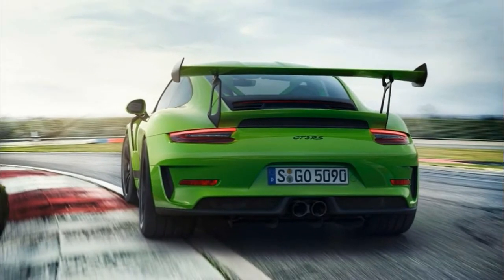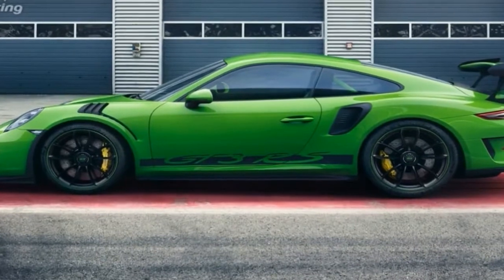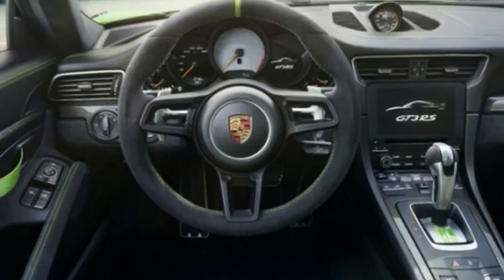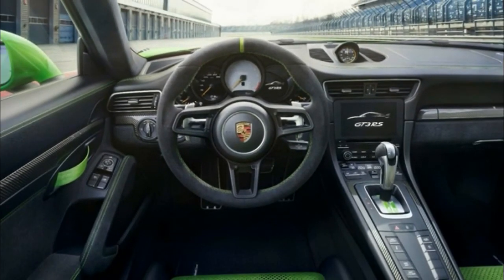Following the launch of the 911 GT3 and the 911 GT2 RS, this latest release will see Porsche present its third GT road-approved sports car within a year. 911 GT3 RS, 2018, Porsche AG.